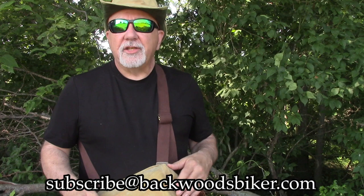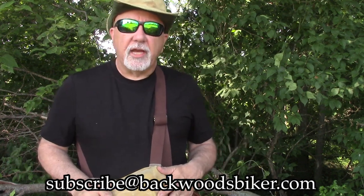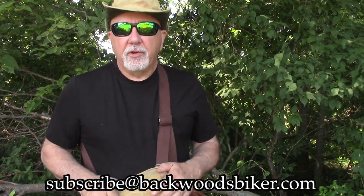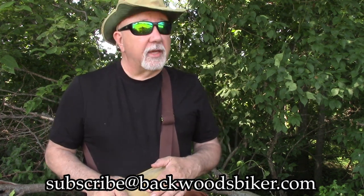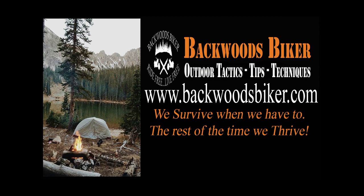Thank you for watching, thanks for the questions, we appreciate it. As always, you guys ride free, you live free. Become a subscriber — you're entered into our monthly database. We're giving away some pretty good stuff this month, including a knife. Until next time, you guys ride free, you live free, and as always, you be safe out there. Bye.